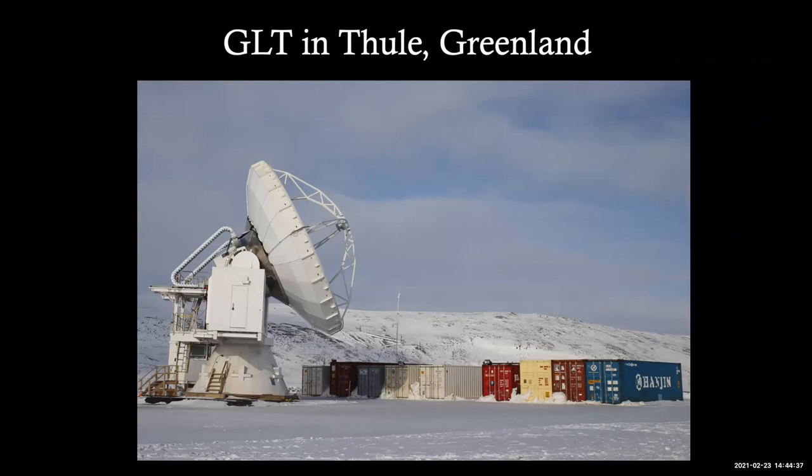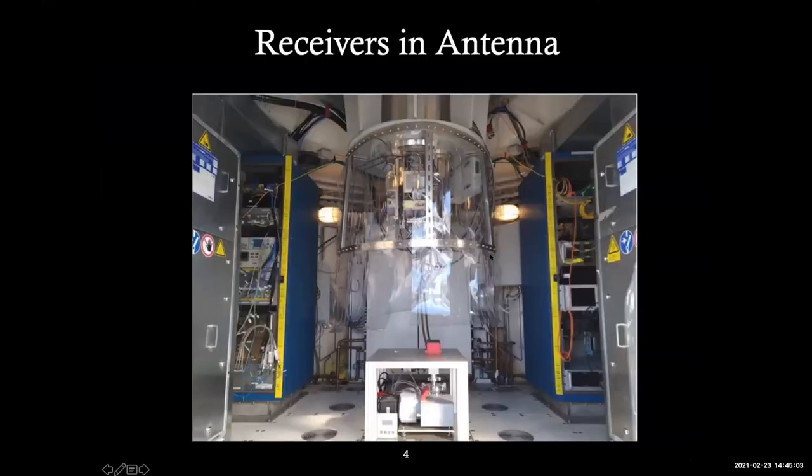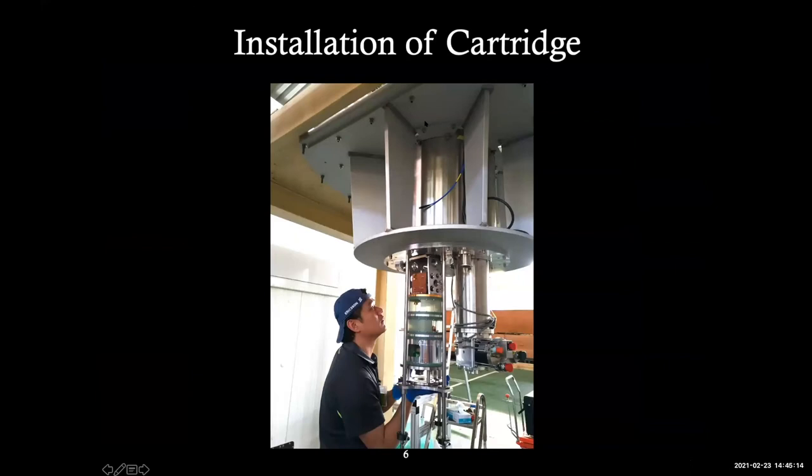The telescope is currently in Thule, northwest corner of Greenland — a 12-meter ALMA prototype. In the receiver cabin you see one of the receivers on our three cartridge receivers near the Cassegrain focus. We have two sets of cryostats: one in Thule for Greenland, and a backup cryostat system sitting at JCMT right now, which has been commissioned and operating not too long ago.